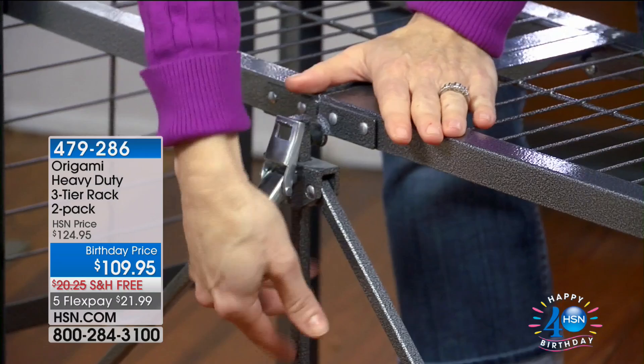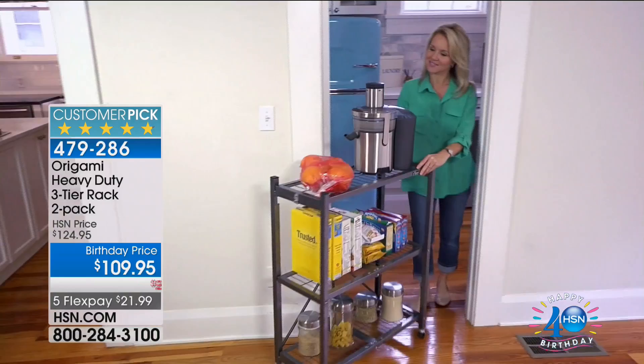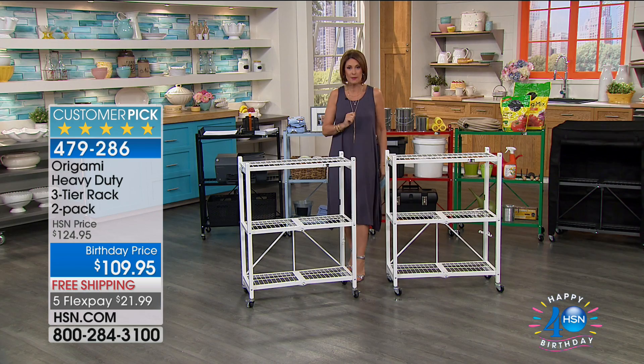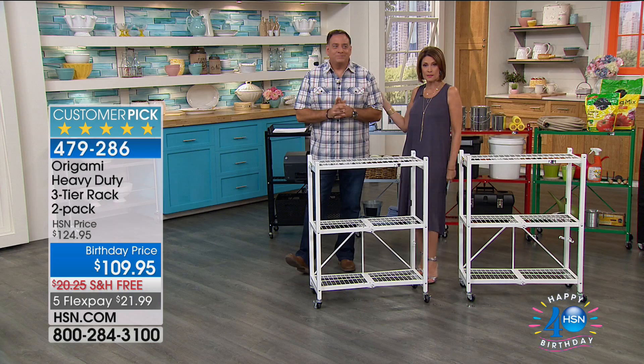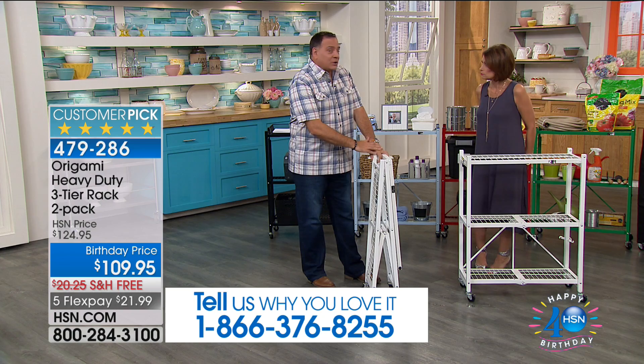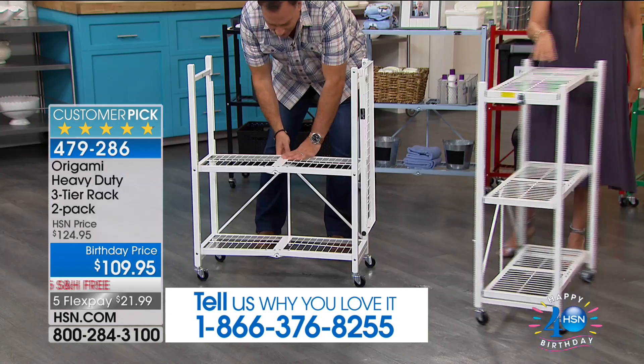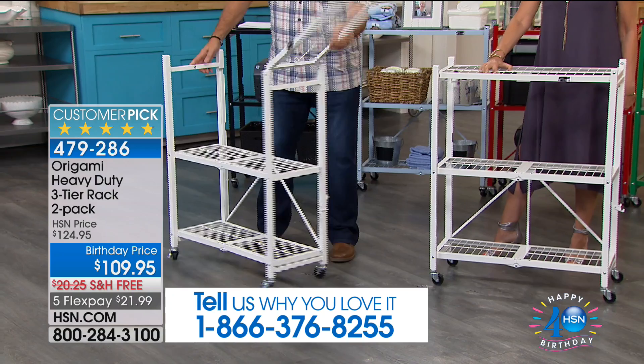I'm Alice Carone, and this is from Origami. If we have the bestseller it's our Today's Special, but this is number two in the collection — it is our three-tier rack. We give you two of them and we've birthday-priced this at $109.95 with free shipping and five flex payments. Luke Caputo will be back in a few minutes with our Today's Special, which is the large Origami rack. We haven't sold this small rack today — I can't even remember the last time, it's been weeks or maybe a month.